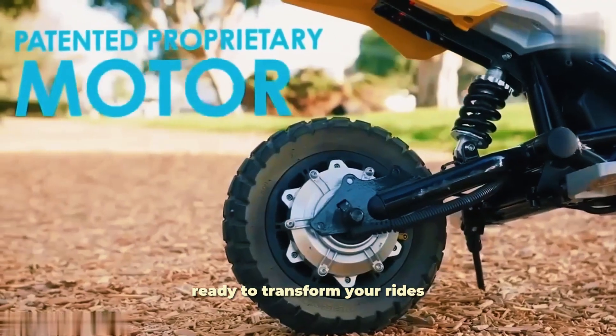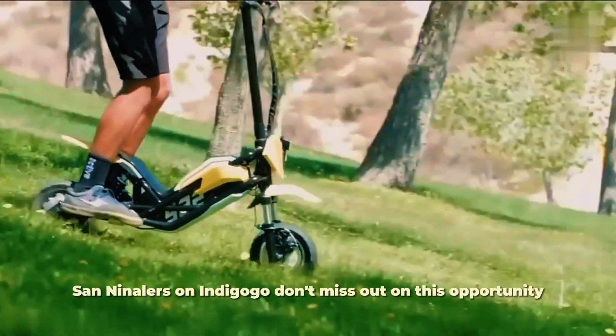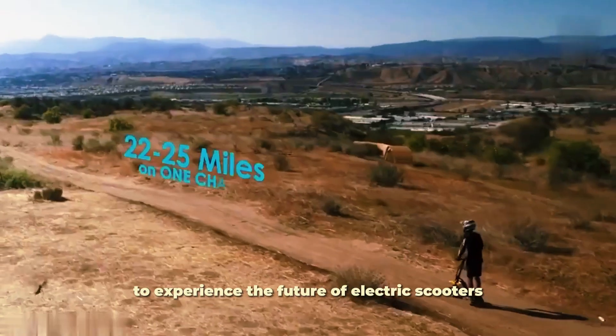Ready to transform your rides? The Splash Transformer is available for $1,000 on Indiegogo. Don't miss out on this opportunity to experience the future of electric scooters.